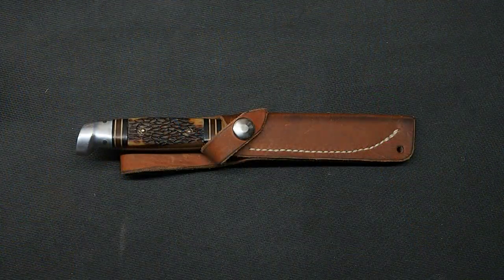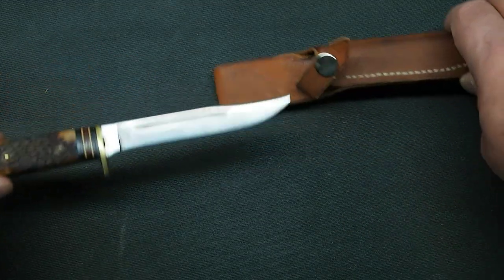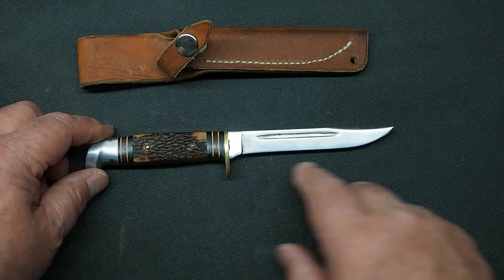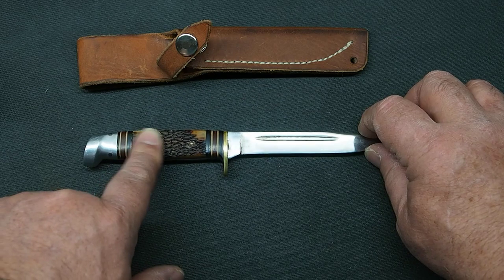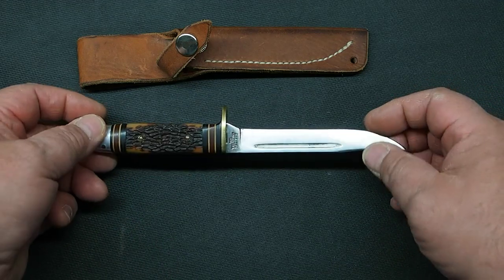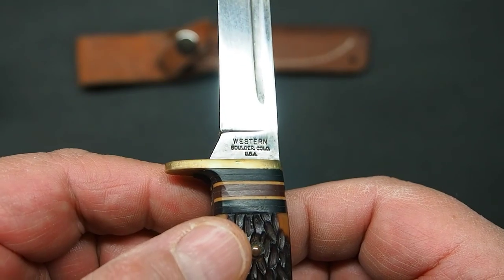Before we get started, please click the like and subscribe buttons, and let's take a look at this knife. Now, this sheath is not original — this is something I made after I bought the knife. I found it at an antique store and it was kind of rusty, with scales that were whitish and dried out looking. I had to clean the rust off and clean up the scales — I actually used lemon oil on these to rehydrate them and bring some color back.